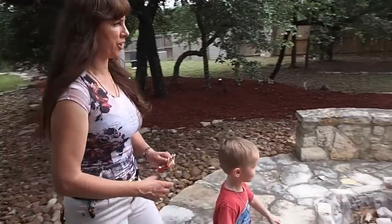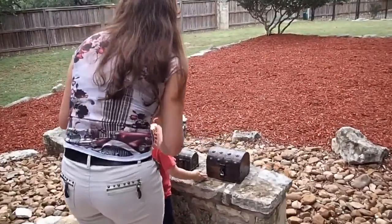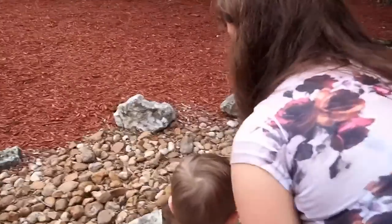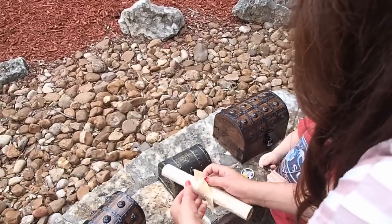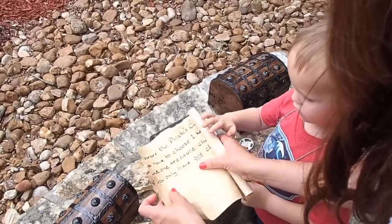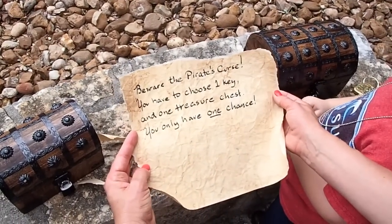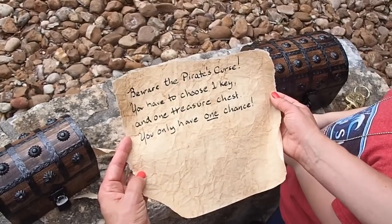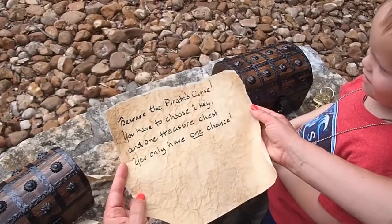What's in there? Look — there are three boxes. There are three treasure chests. You like this box? But you know what, hold on — we got keys, but look, here is a note. I believe that's what it is. Let's open it. What does it say? Beware the pirate's curse. You have to choose one key and one treasure chest. You only have one chance. Wow, that's pretty serious.